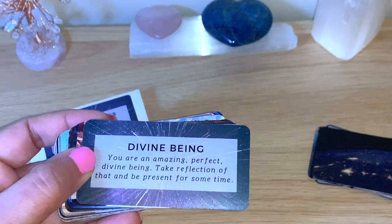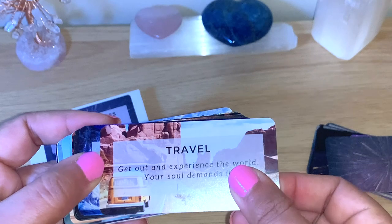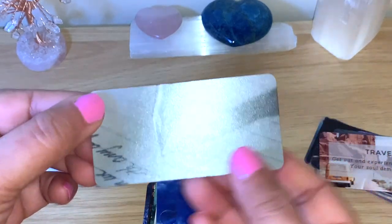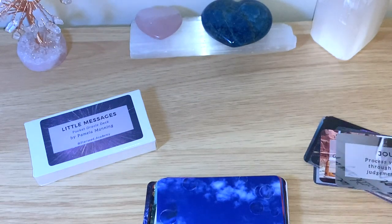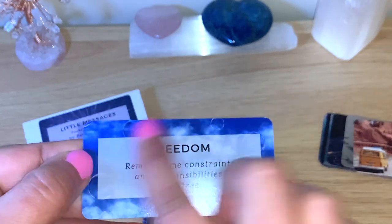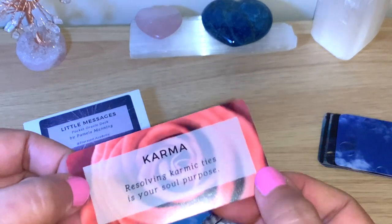Cutting cord. Divine beam — let's see the messages, the beautiful pictures. Travel. And you can see the back — it's like this picture, and then you'll see the image on the other side as well. Journal. Freedom — so it's the same picture on the front but then you see it with the message. This is really lovely. Flower. Karma.